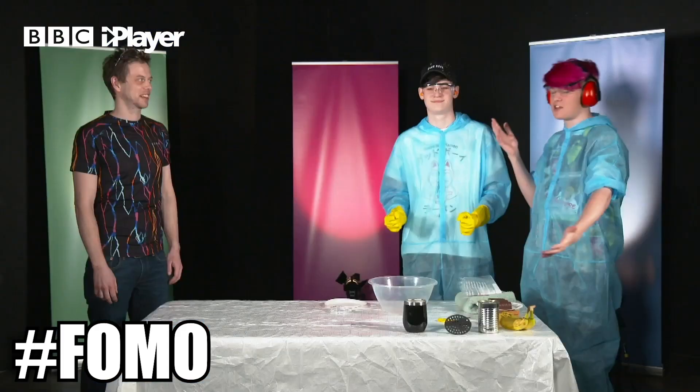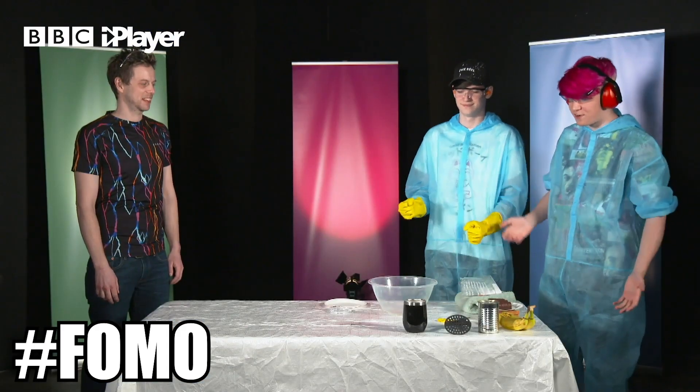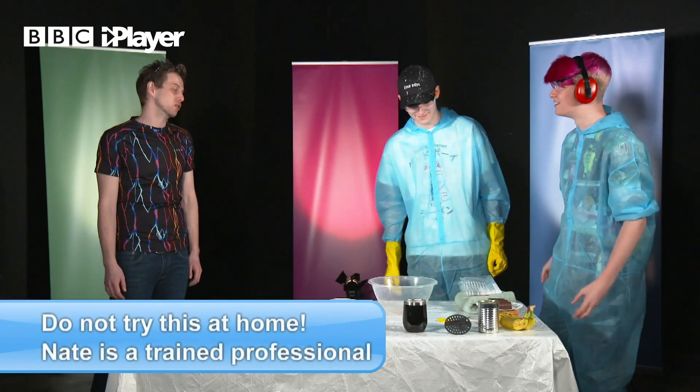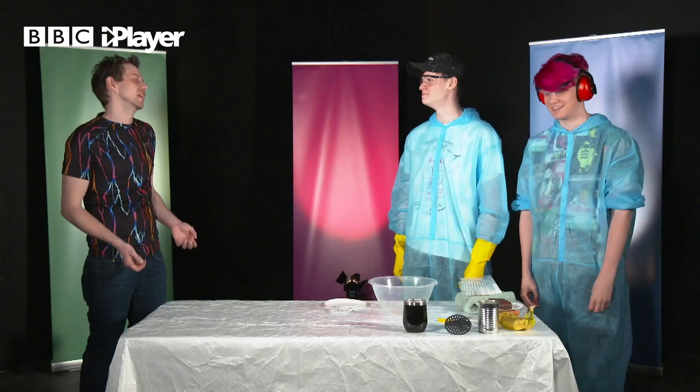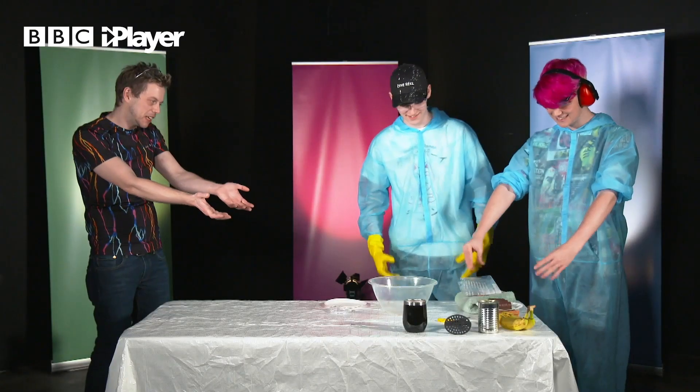We are back once again in this science room. We have lots of stuff in front of us. Dr. Nate, please explain what we are doing today. I thought we would explore what happens when you eat your breakfast. I hear you like to have a big breakfast in the morning, so I thought I would bring it for you here.